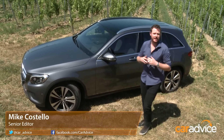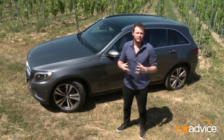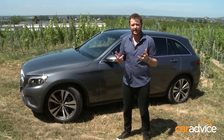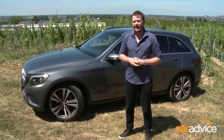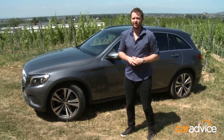This is the Mercedes-Benz GLC, arguably one of the company's most important new model launches in years. Arriving in Australia on December 1 of this year, it will take on established medium SUV players like the BMW X3 and the Audi Q5, and Mercedes is confident that it can outsell them both. Let's take a closer look.